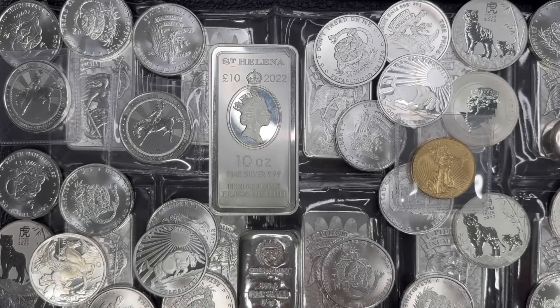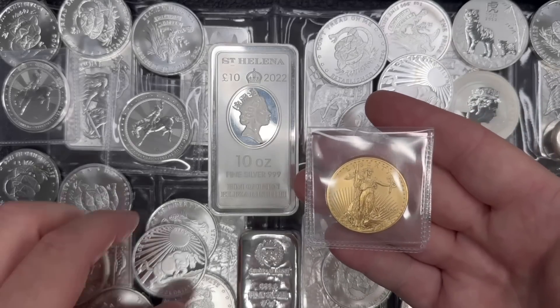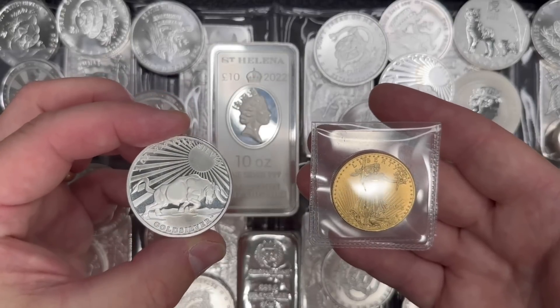I've talked about them countless times in videos and I'll always continue to bring them up. But truly, if you don't understand the gold to silver ratio and how it impacts what you should be buying — whether it be gold or silver — you should truly, in my opinion, pay attention to this part. What is the gold to silver ratio? Quite simply, it's the price of one ounce of gold divided by the price of one ounce of silver.